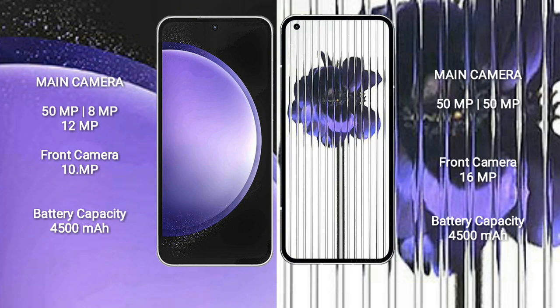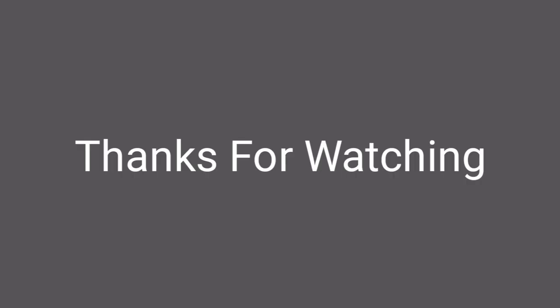Samsung Galaxy S23 FE has a 4500mAh battery with 25W fast charging support. Nothing Phone 1 also has a 4500mAh battery with 33W fast charging support.